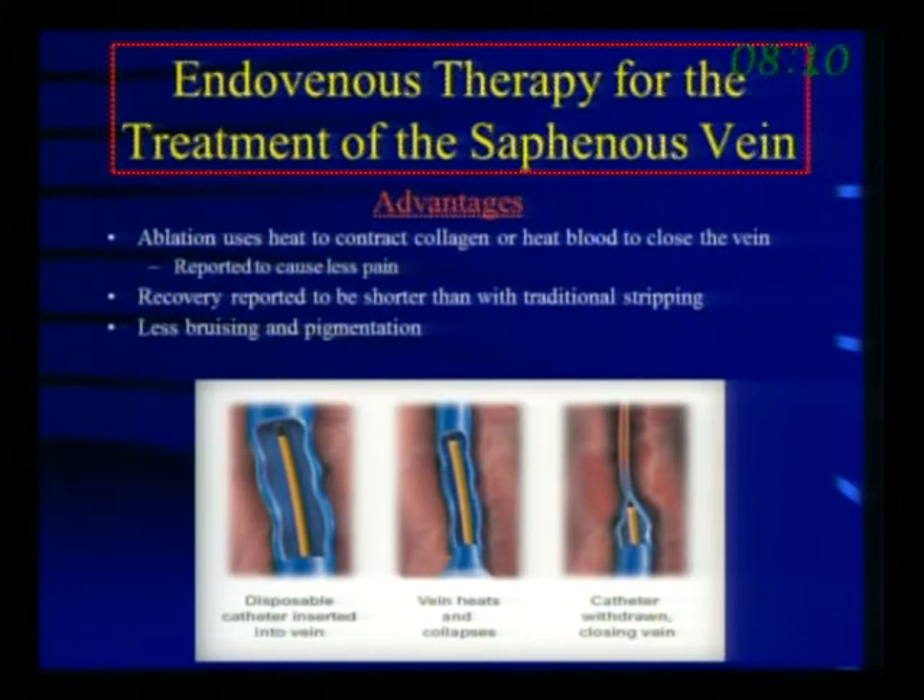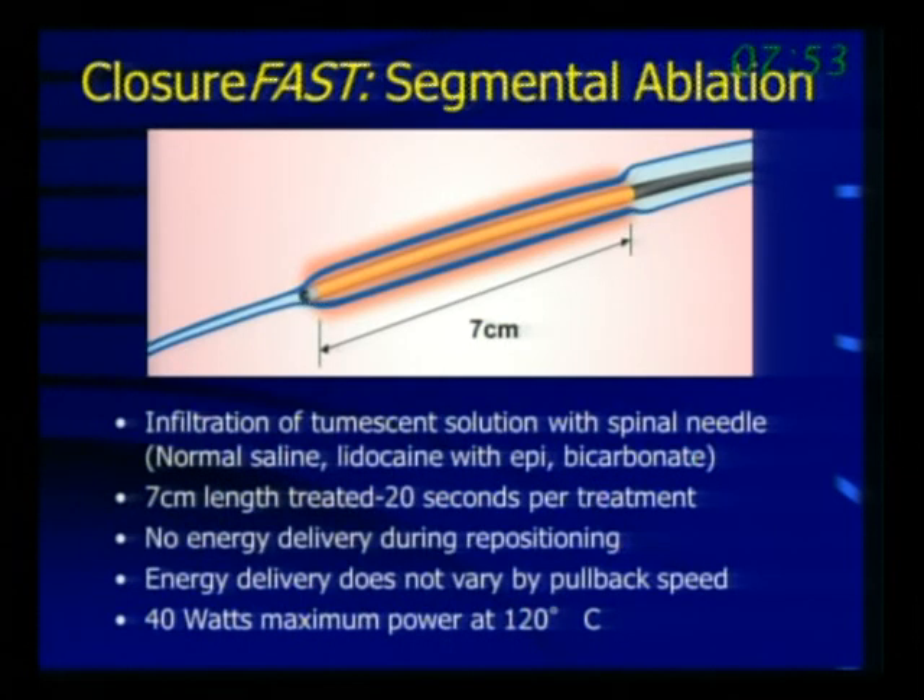The main way that radiofrequency energy works is by generating heat. The most recent version of this device has a catheter placed within the vein and passed to the saphenofemoral junction. Once it gets there, we use a perivenous injection of tumescence solution — that's the uncomfortable part from the patient's standpoint, since all procedures are done under local anesthesia. We collapse the vein around the catheter, place the patient in reverse Trendelenburg to access the vein, then switch to Trendelenburg when closing it. This is called segmental ablation. There are two catheters: a seven-centimeter and a shorter one for shorter segments.